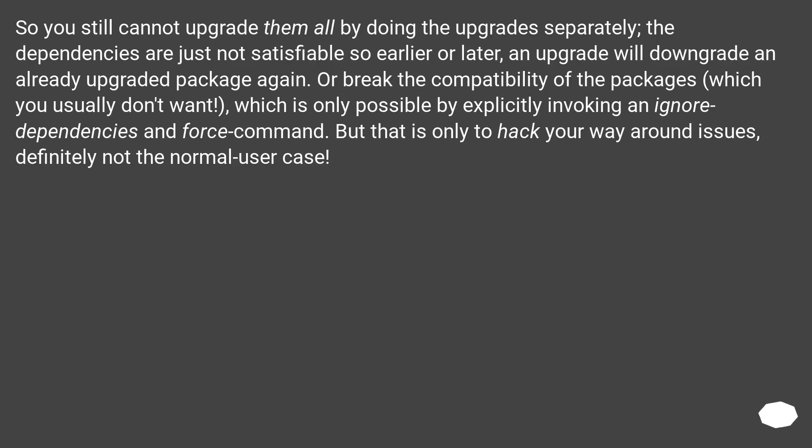So you still cannot upgrade them all by doing the upgrades separately — the dependencies are just not satisfiable, and sooner or later an upgrade will downgrade an already upgraded package again. Or it breaks the compatibility of the packages, which you usually don't want. This is only possible by explicitly invoking --ignore-dependencies and --force, but that is only a hack and definitely not the normal use case.